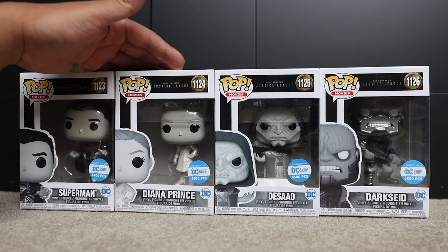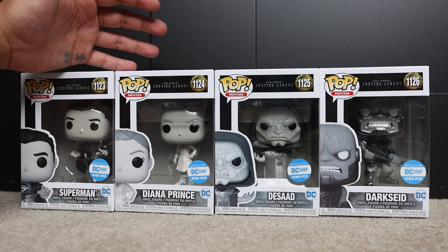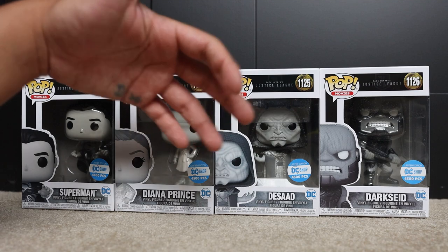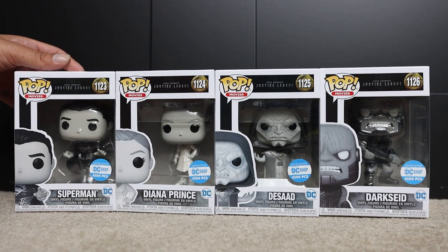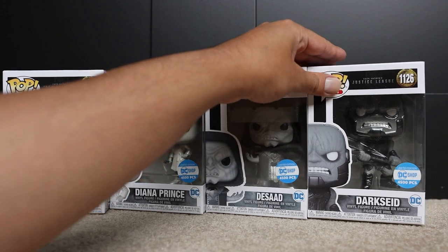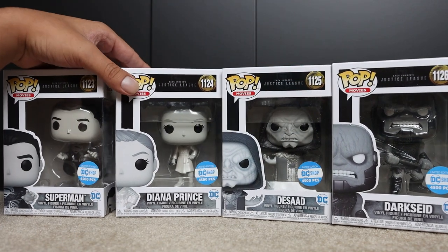I am so happy we got these four pops and the four pack. The DC Shop doesn't exist like it used to — back in the day when this released, you could watch movies, TV shows, read comics, and do all sorts of things. Now I'm pretty sure you can only read comics at that website. But I am obsessed with these pops. I love Zack Snyder's Justice League — I think it's one of the best superhero films of all time and one of the best adaptations of all time.